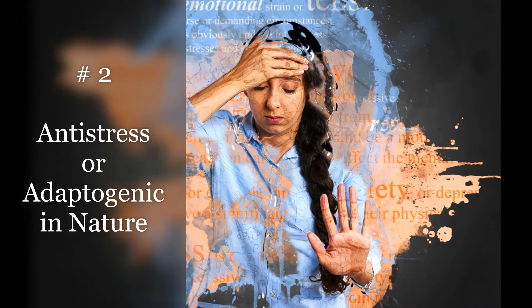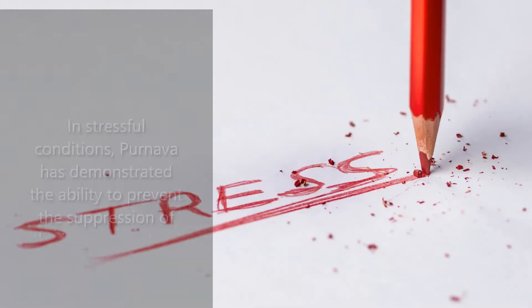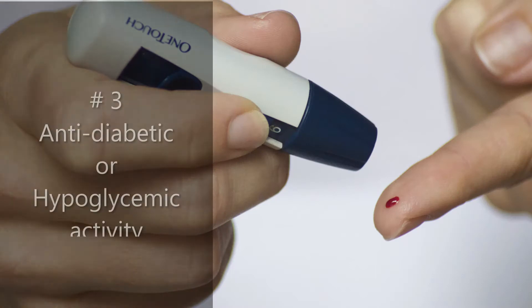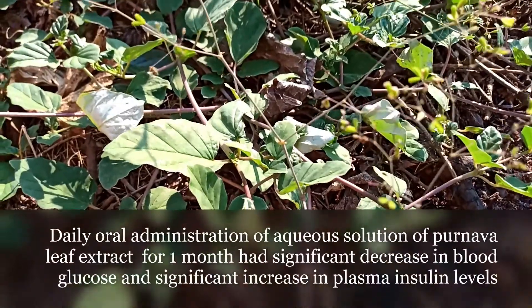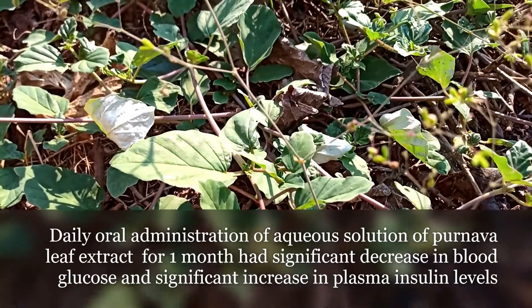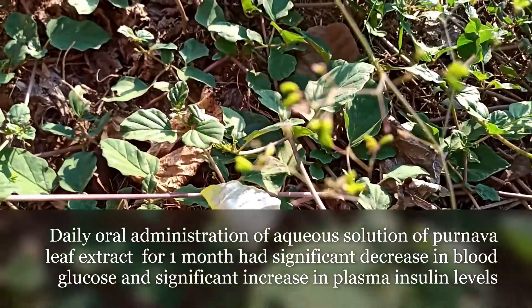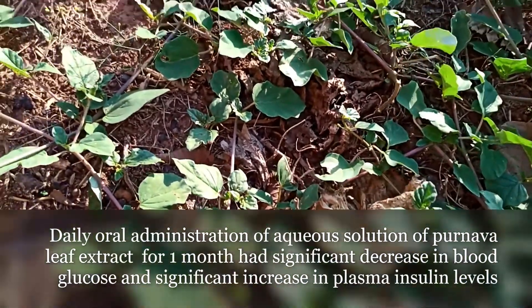Number two is anti-stress or adaptogenic in nature. In stressful conditions, palnava has demonstrated the ability to prevent the suppression of the immune system. Number three is anti-diabetic or hypoglycemic activity. Daily oral administration of an aqueous solution of palnava leaf extract for four weeks had a significant decrease in blood glucose and a significant increase in plasma insulin levels.